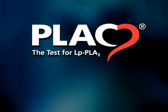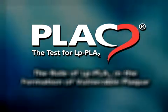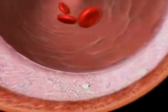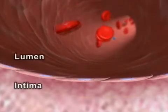The enzyme lipoprotein-associated phospholipase A2, or LPPLA2, has been shown to play a role in the atherosclerotic disease process. Atherosclerotic plaque forms in the intima, or wall, of the artery.